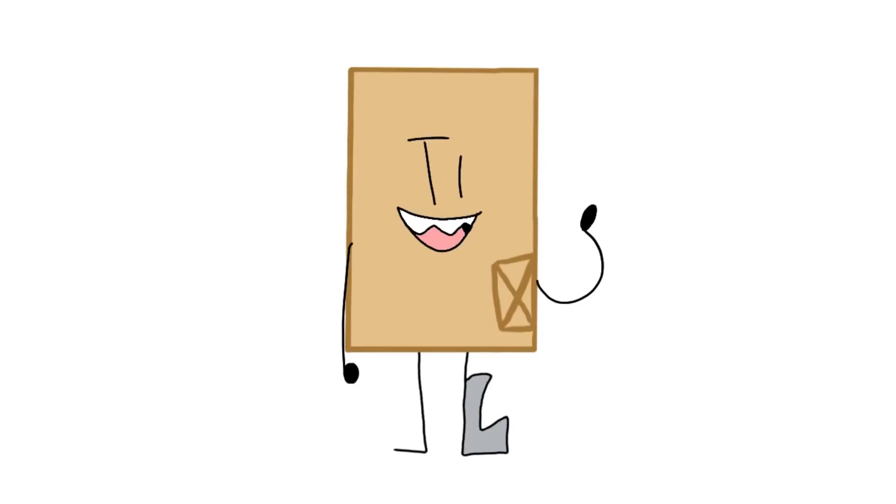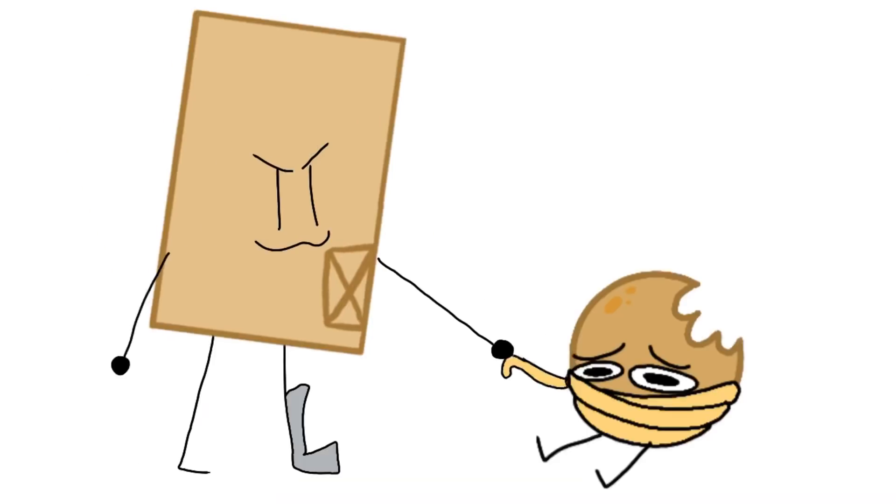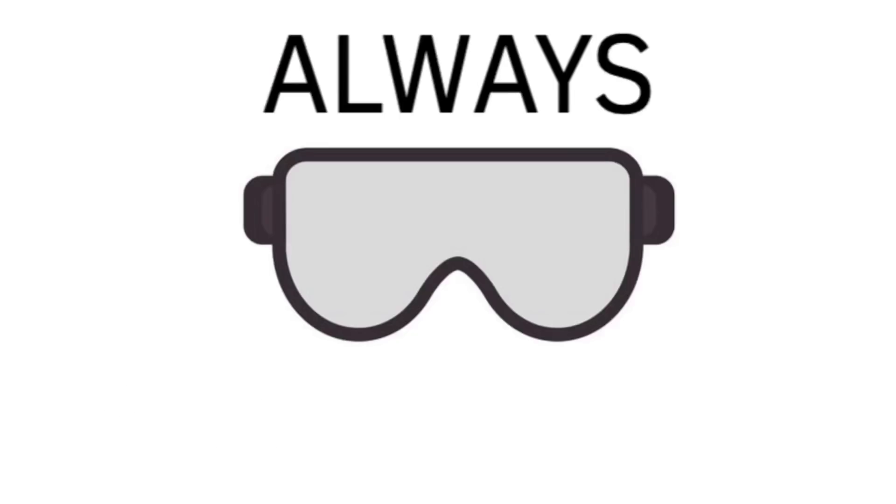Hello! Welcome to our lab safety video featuring me and the little brother. Here's a rule that everybody should know: always wear goggles.